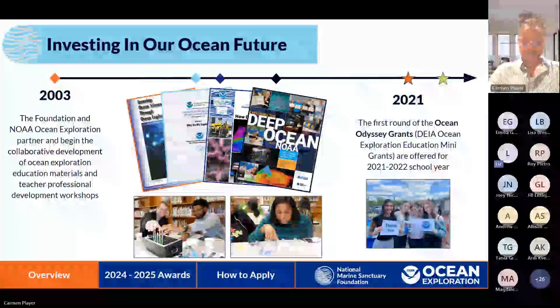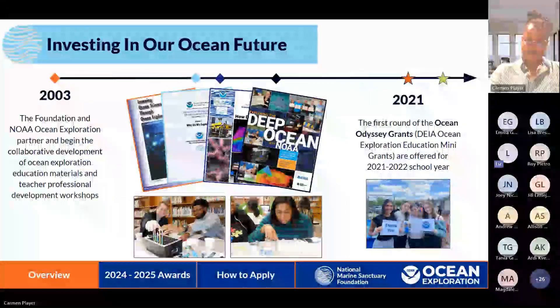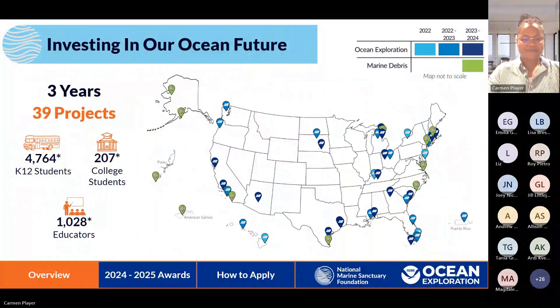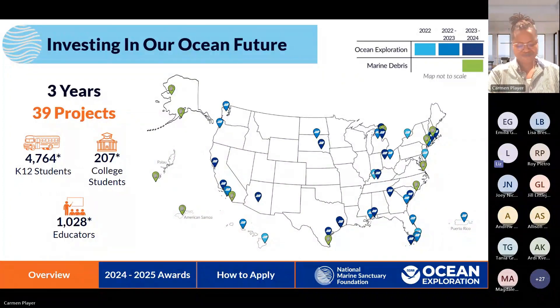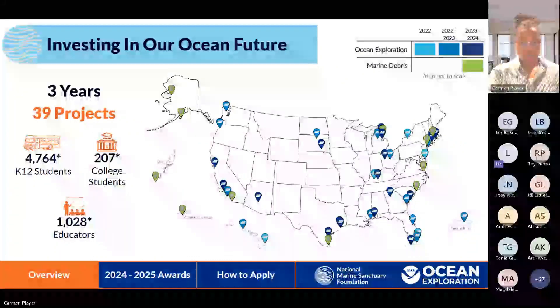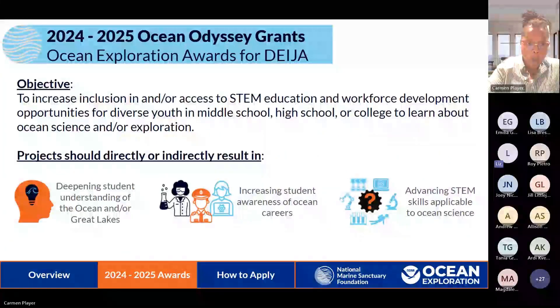Just this year, we even grew the Ocean Odyssey Grant portfolio to also include DEIJA-focused grants in another area: marine debris. We hope this opportunity continues to grow for years to come. This is our fourth year. Over the past three years, we have supported 39 projects specific to ocean exploration — shown as blue markers around the country. We've reached 4,764 K-12 students, primarily middle school and high school, 207 college students, and over 1,000 educators through those various projects. The green markers show where we've been able to expand with the marine debris portfolio as well. We hope to add markers for your organization this year.